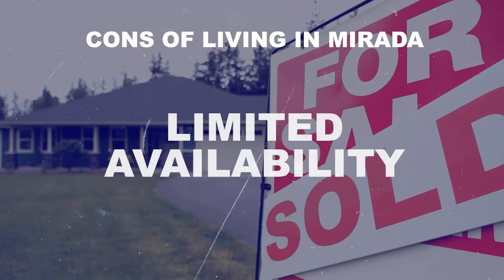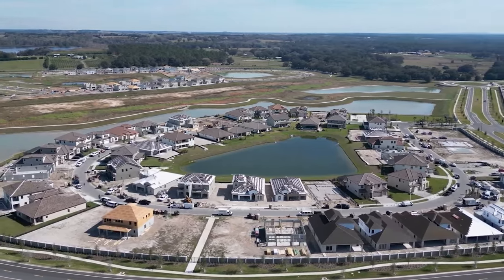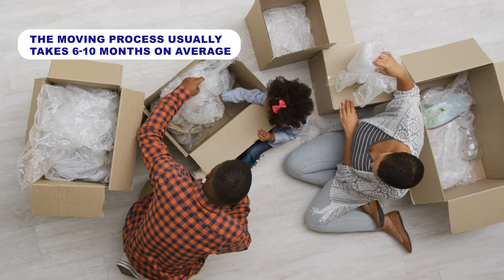The second con is limited availability. Because they're building in phases and it's become so popular, you can't just show up, pick a house, and move in within 30 days. From reaching out to us to getting a home built, it's usually somewhere between six and ten months on average. Semi-custom builders can extend that to eight to twelve months or more. So if you're on a tight timeline, reach out to us — but if you need to be here in 30 days, Murata might not work for you.